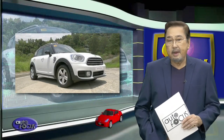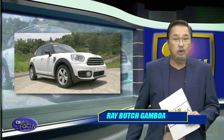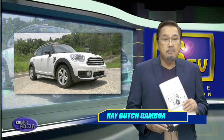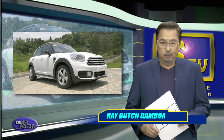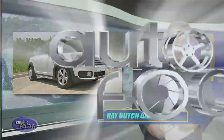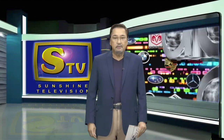The MINI Countryman Cooper D is basically that mini car that many couldn't get enough of. It seems a bit low key for its nameplate, but a MINI is a MINI and the Cooper D doesn't fall short of things to offer. That's it for our featured model on this week's car review. The latest auto industry news and developments right after this break.